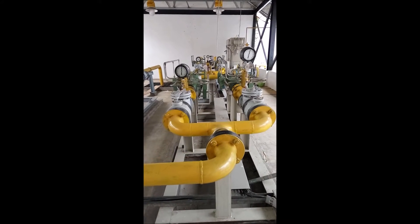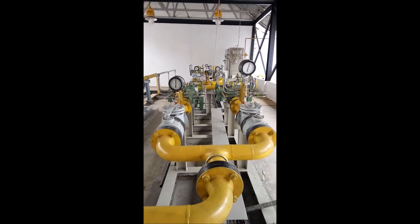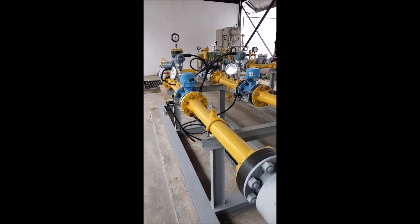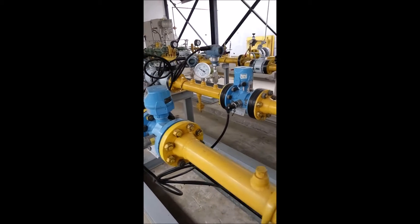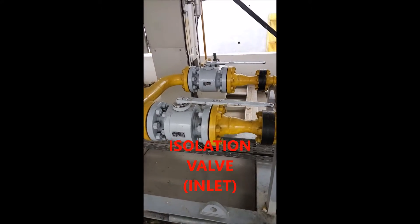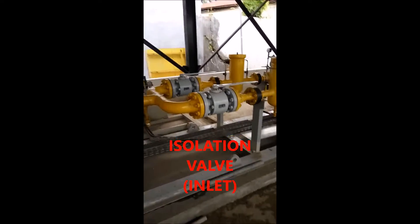Metering and Regulating Station, abbreviated as MRS, serves as a custody transfer point between suppliers and consumers of natural gas. Its main components are a meter unit to calculate volume or flow of gas, and a regulator to regulate and decrease the pressure. The type of meter and regulator are adjusted by the amount of gas delivered and the pressure required.